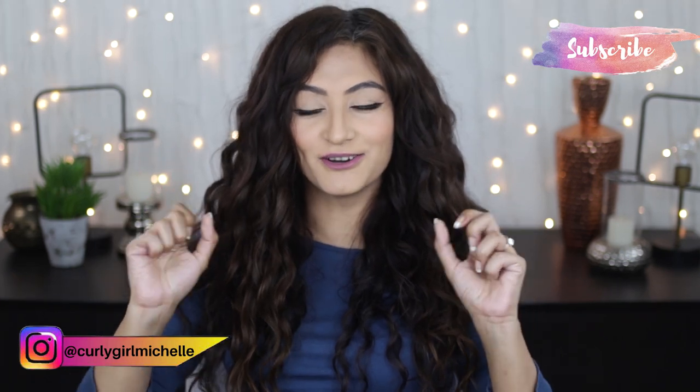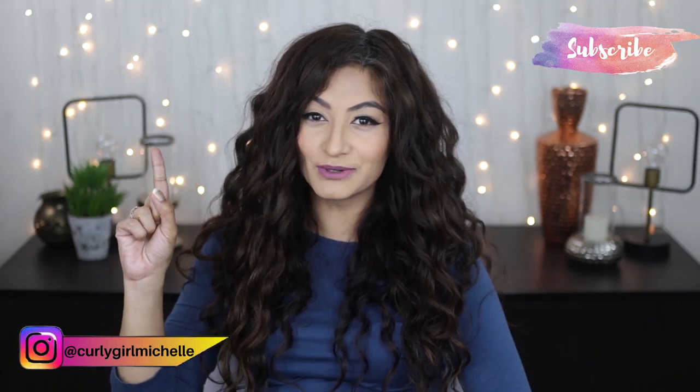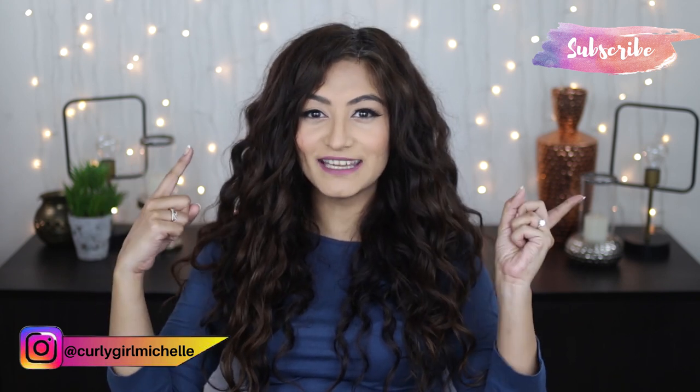Hi guys, my name is Michelle and I create hair, makeup, and lifestyle content here on YouTube. Today we're going to be talking about five myths surrounding curly hair, so if that sounds like something that interests you, then keep watching.